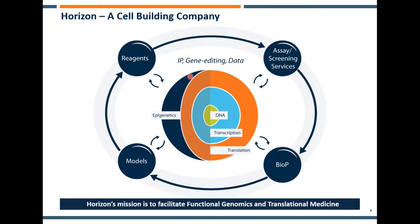A quick introduction to Horizon. We're a biotech company based in Cambridge, UK. We've been around since about 2007. We describe ourselves as a cell building company, but we have a strong interest in functional genomics and translational medicine. We have a number of different divisions. Where I work and what I'll be talking about today is representing the assay and screening services group. Broadly speaking, we're a contract research group offering services in these technologies. We also have a strong internal research program, primarily in colon cancer and identification of synthetic lethal targets therein.